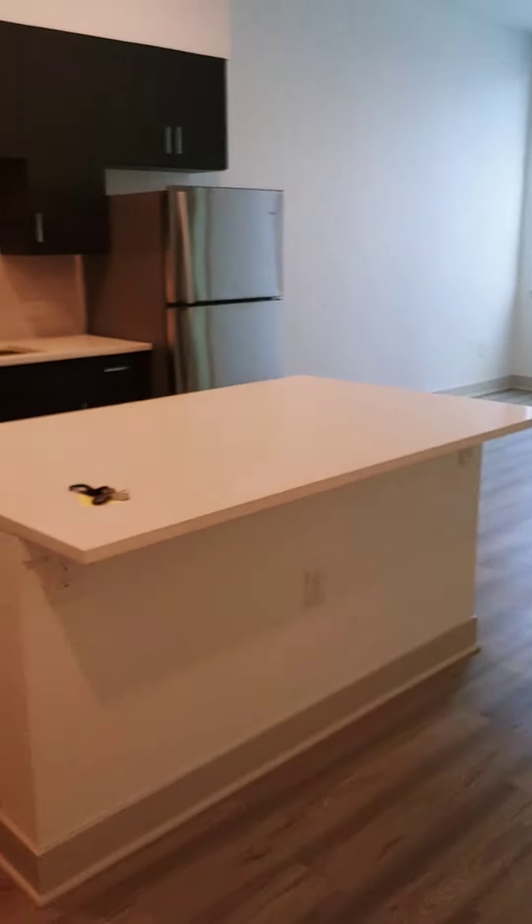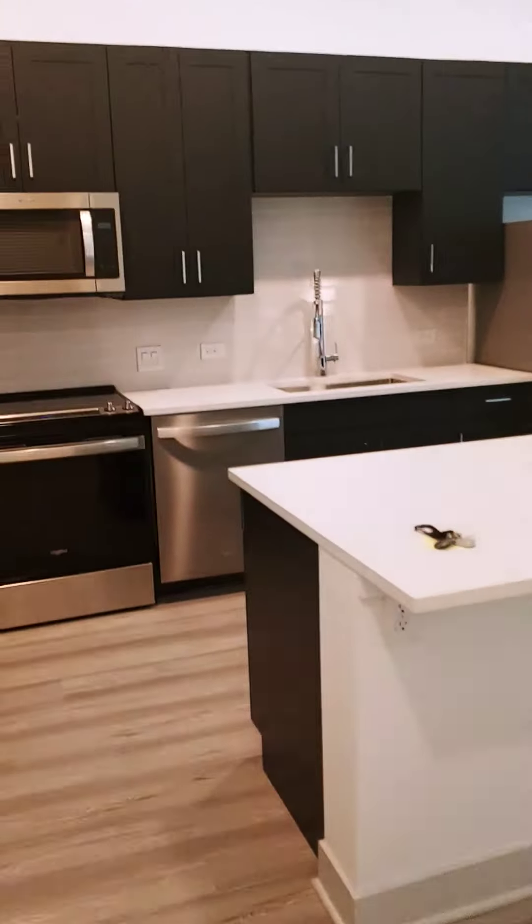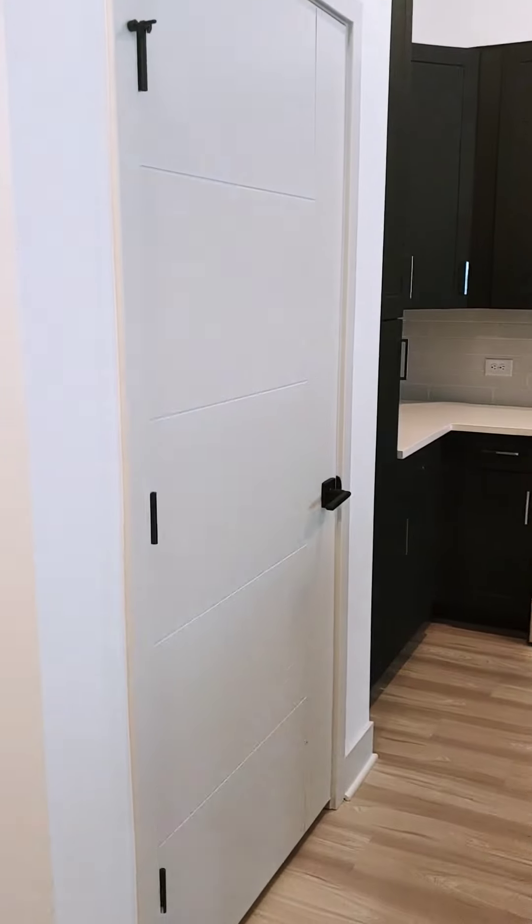This is apartment 108, the A2 floor plan. So the washer dryer is over here right when you enter, and this is the one with the island. Coat closet.